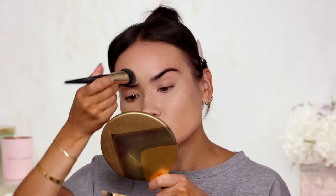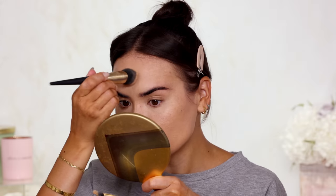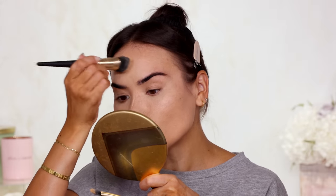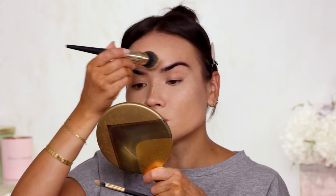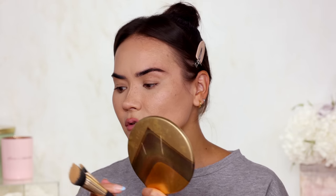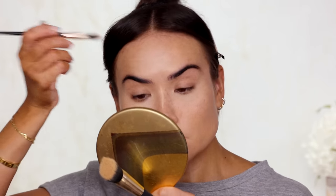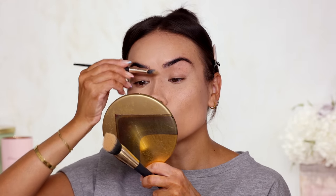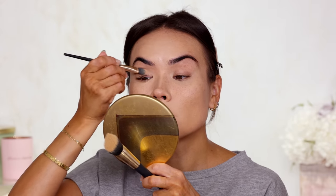All of these products I'm using today I had to bring in from my other room because these are the products I've been using in my daily life for going out and for glam. Usually I do this makeup so quickly because I'm not talking to anyone, not filming, not being distracted. I'm one of those people that can't even listen to music when I'm doing my makeup because it always distracts me — I always want to sing along or do a little dance. When I'm getting ready, especially when I'm rushing, I just cannot have those distractions at all.